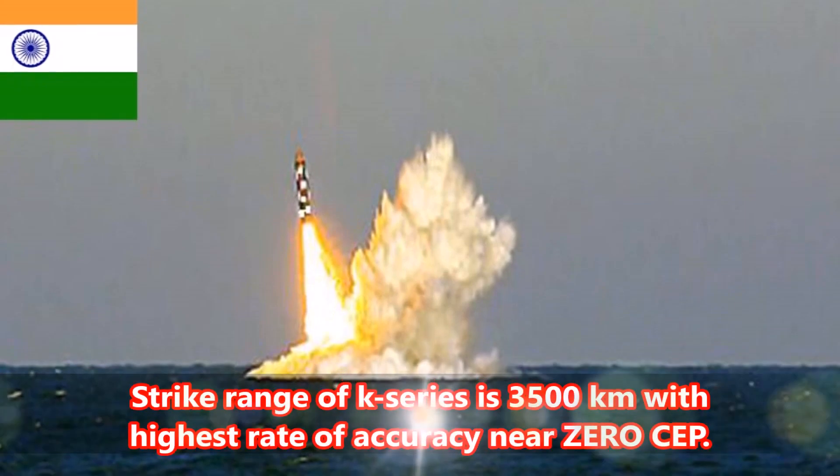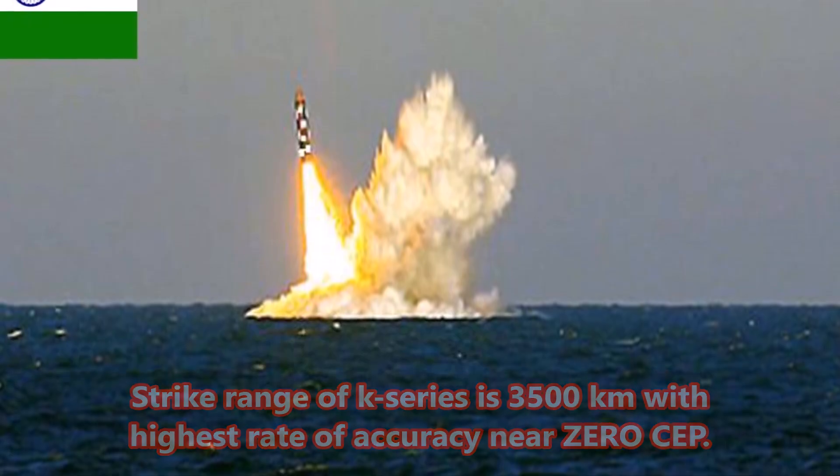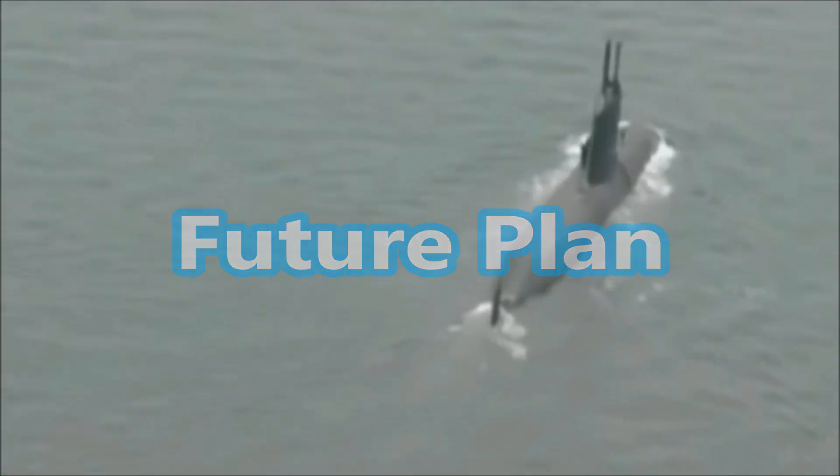Number 1: The strike range of the K-series is 3,500 kilometers with the highest rate of accuracy, near zero CEP.